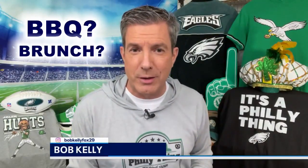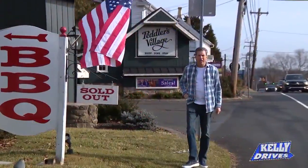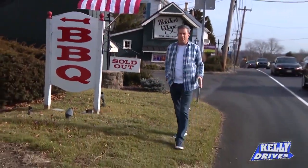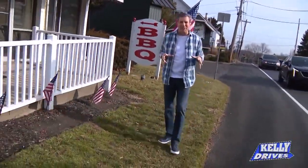Do you like barbecue? Do you like brunch? How about a barbecue brunch? I found a great spot in Bucks County. When you're up here in Peddler's Village, you get a little tired of walking through all the shops. How about we get a little messy with some Texas-style barbecue?